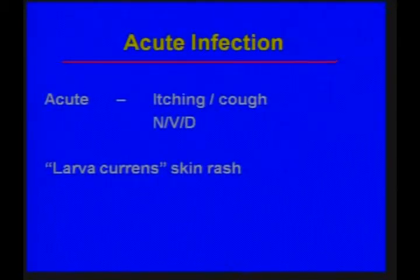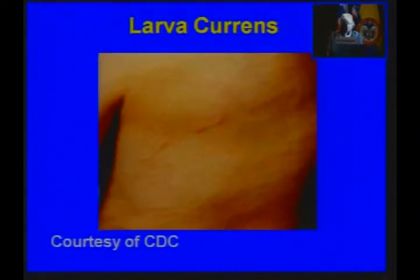The acute infection — not the hyperinfection syndrome, but acute strongyloidiasis — is typically itching, cough, and nonspecific GI symptoms like nausea, vomiting, and diarrhea. The skin rash is called larva currens, and you can see the migration of these organisms under the skin.